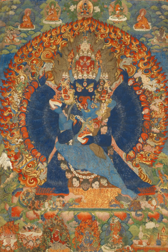Thangkas are traditionally kept unframed and rolled up when not on display, mounted on a textile backing somewhat in the style of Chinese scroll paintings, with a further silk cover on the front. So treated, thangkas can last a long time, but because of their delicate nature, they have to be kept in dry places where moisture will not affect the quality of the silk.